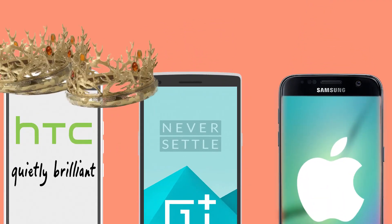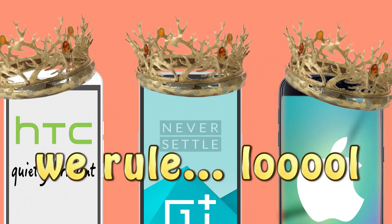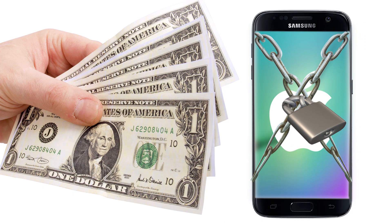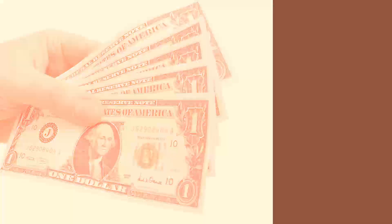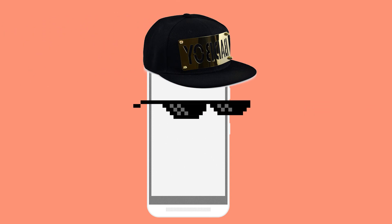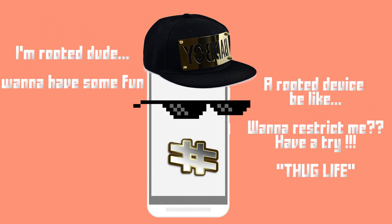The first reason to root your device is nothing but freedom of usage. The whole routing thing is dependent on this reason. After getting a new Android device, the device literally belongs to the manufacturer. You spend hundreds of bucks for your new device but you're allowed to perform only certain operations. You can install apps, listen to songs, call someone, chat, or game. But a rooted device has complete freedom of usage — you can do whatever you want.